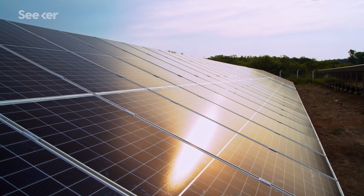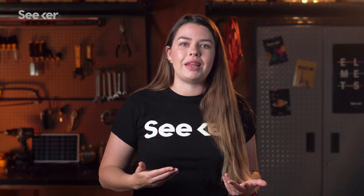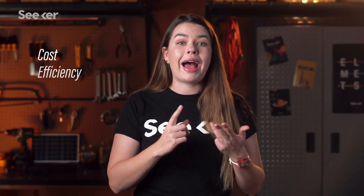The big reason why photovoltaic cells haven't taken over the world yet is because the technology is still limited by three important factors: cost, efficiency, and reliability.